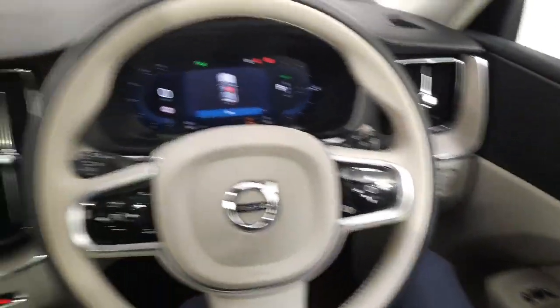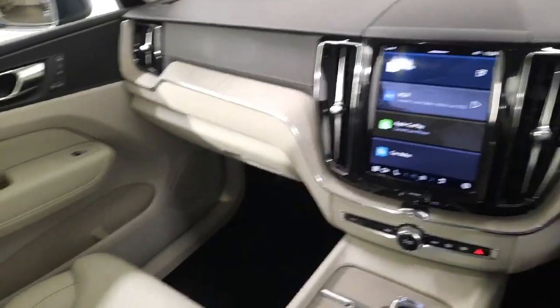So any questions about this car or any other car we have in stock, don't be afraid — give myself or one of the lads a shout. Thank you.